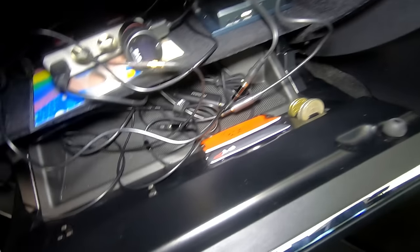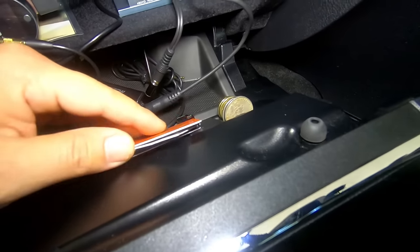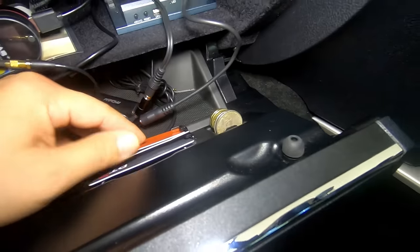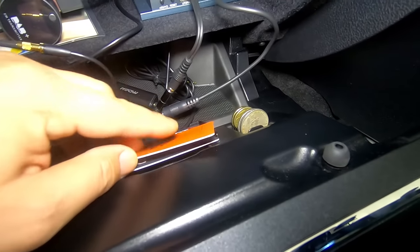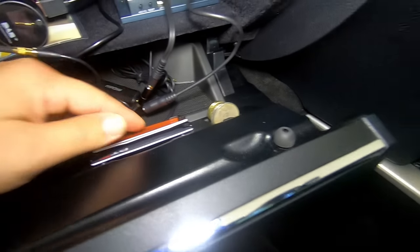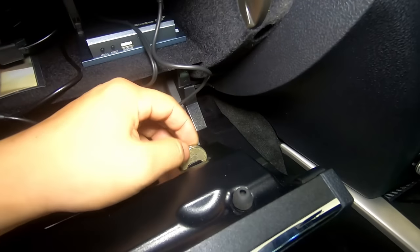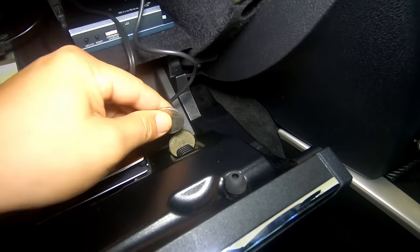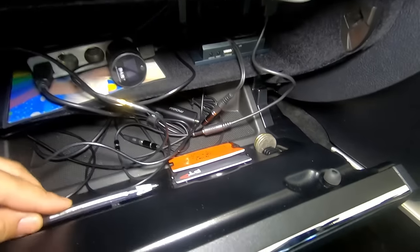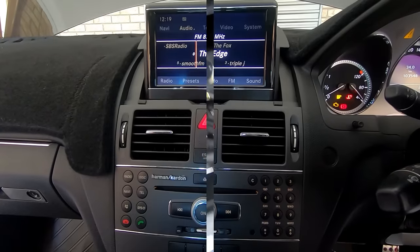Another cool feature of the W204 is that you have a card holder in your glove box. I actually didn't realize what it was at first. It has a card slot for two cards, and you could probably stack two on top and two on the bottom. This part here with the lines is actually a coin holder, and you can also have a pen holder — pretty cool.